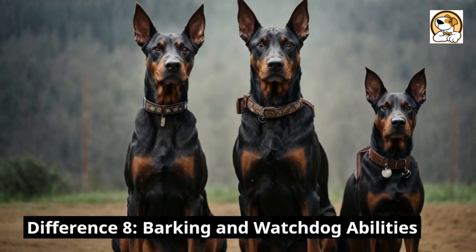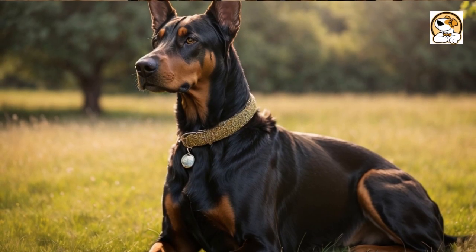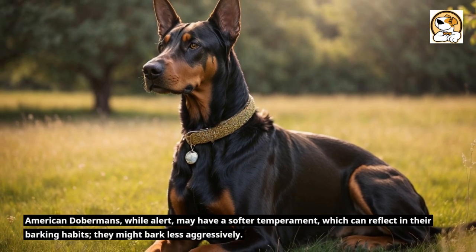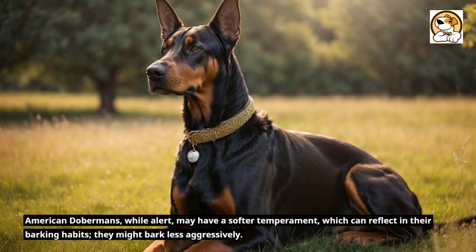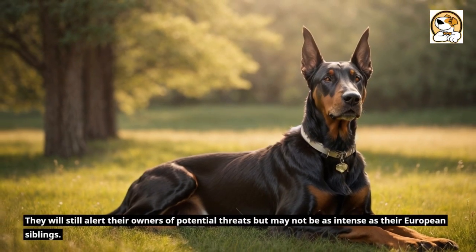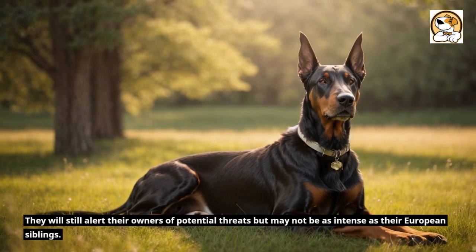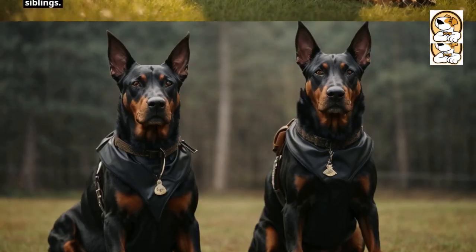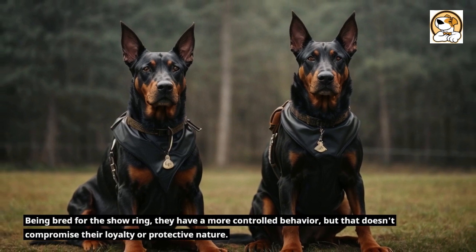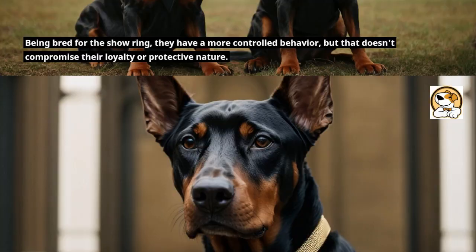Difference 8: Barking and watchdog abilities. American Dobermans, while alert, may have a softer temperament, which can reflect in their barking habits — they might bark less aggressively. They will still alert their owners of potential threats but may not be as intense as their European siblings. Being bred for the show ring, they have a more controlled behavior, but that doesn't compromise their loyalty or protective nature.